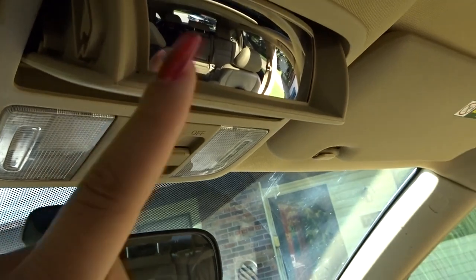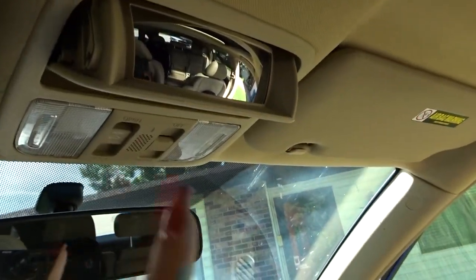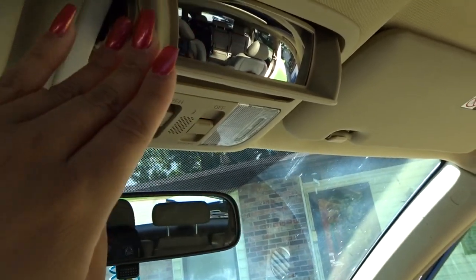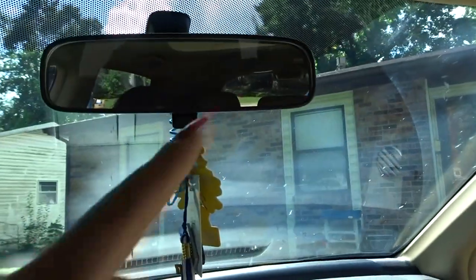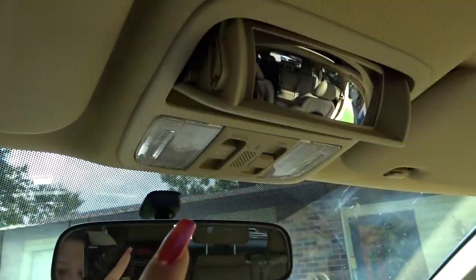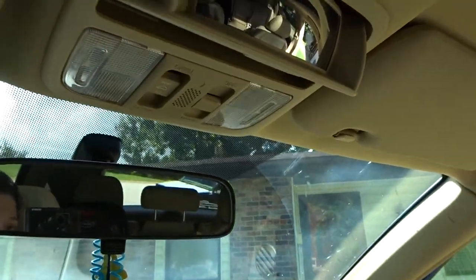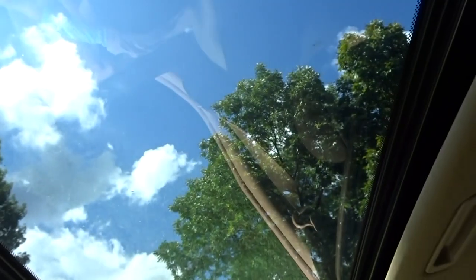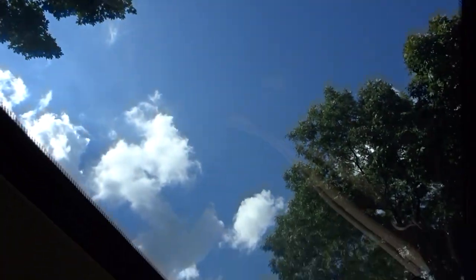I usually don't put my sunglasses in there, but if you put it back up there's a little mirror where you can see the kids in the back — I love using this thing, it's a lifesaver. You can totally see everything they're doing back there through it, which I really like. Then here we have our lights and this opens up the sunroof, which I love as well.